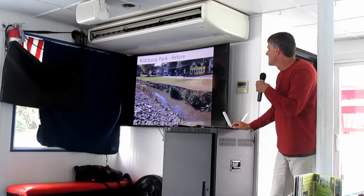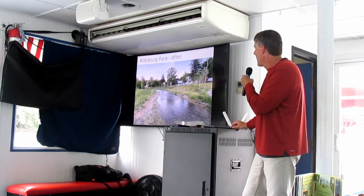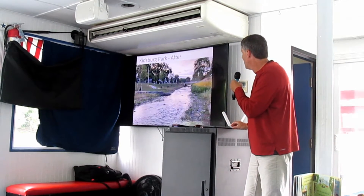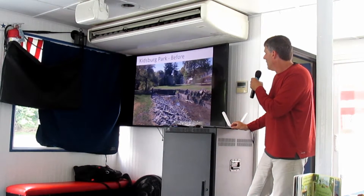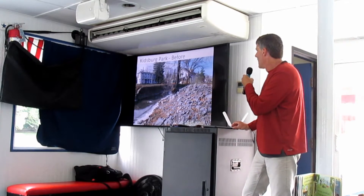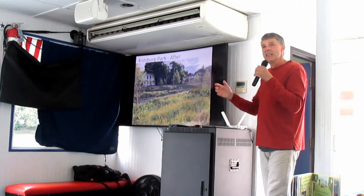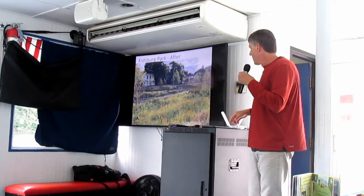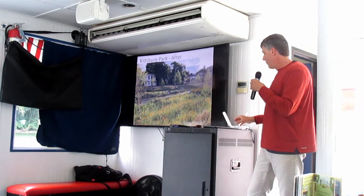Here are some before and after photos. That was the existing riprap and vertical walls — and that's what it looks like today. Vertical walls again at the St. Louis Street Bridge, and that's what it looks like today with an accessible floodplain where kids can walk down and play. Expanded floodplain replacing the worst parts. It shows what we can do to restore a stream even in a very narrow urban area in downtown. All this wildlife habitat, pollinators — we got rid of turf grass and rock and created habitat.